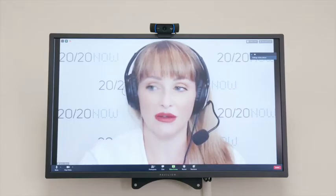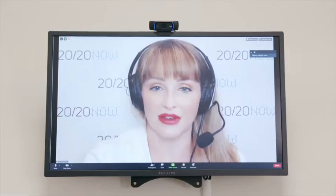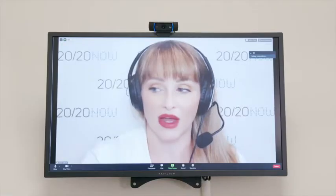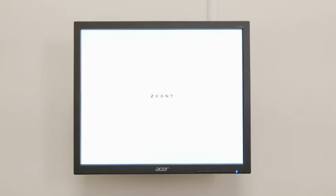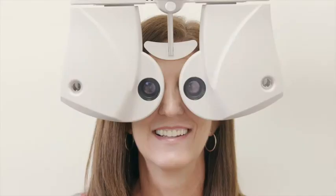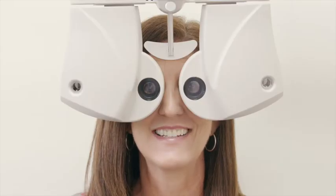Tell me if the letters are clearer on one or two. One. And now on three or four? Four. Good. And now is the right or left line darker, or do they look the same? Left. Good. Can you read those five letters? T-O-H-Z-A. Very good. I'm going to open up both eyes now. Do you see those five letters clearly? Yes. Tell me if the letters are clearer on one or two. One. So this is the glasses you came in with today, and this will be your new prescription. Can you tell the difference? Wow. That's great. Perfect.